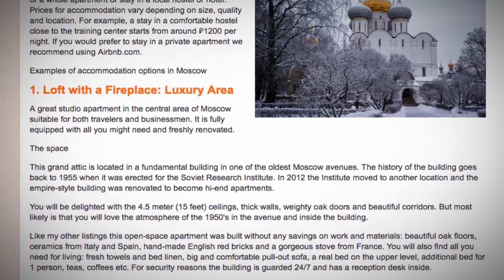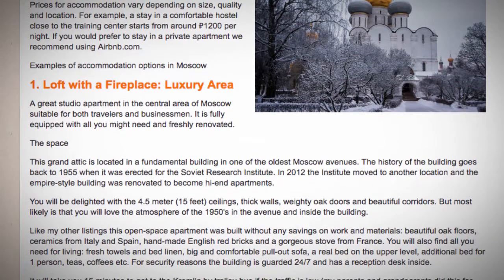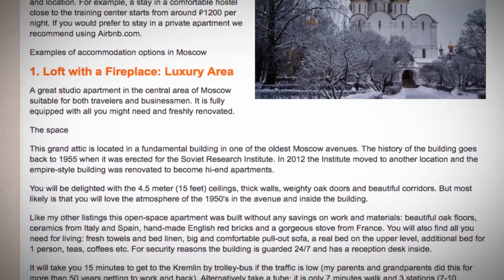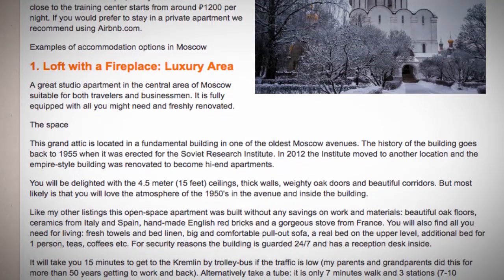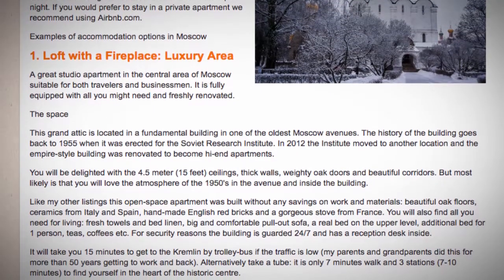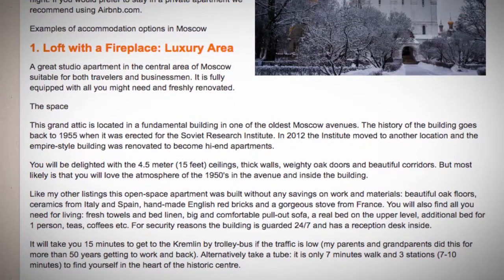Like other listings, this open space apartment was built without any savings on work and materials: beautiful oak floors, ceramics from Italy and Spain, handmade English red bricks, and a gorgeous stove from France.